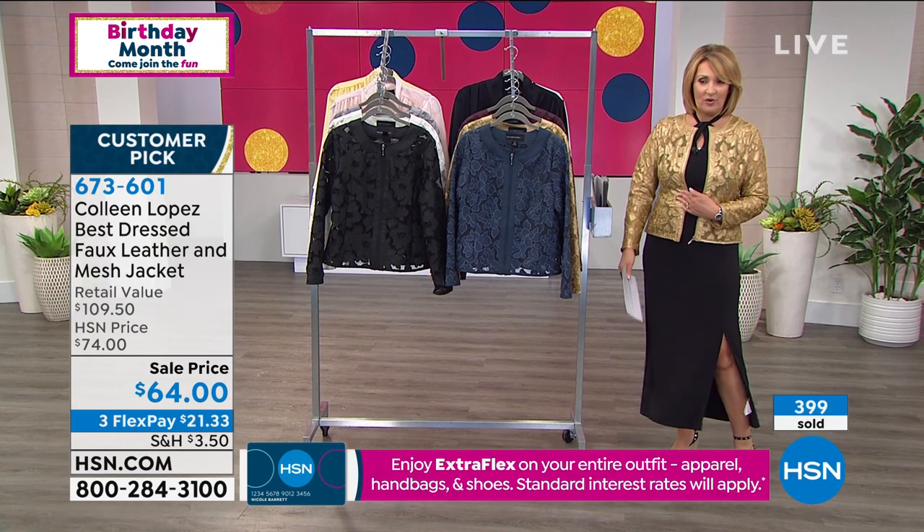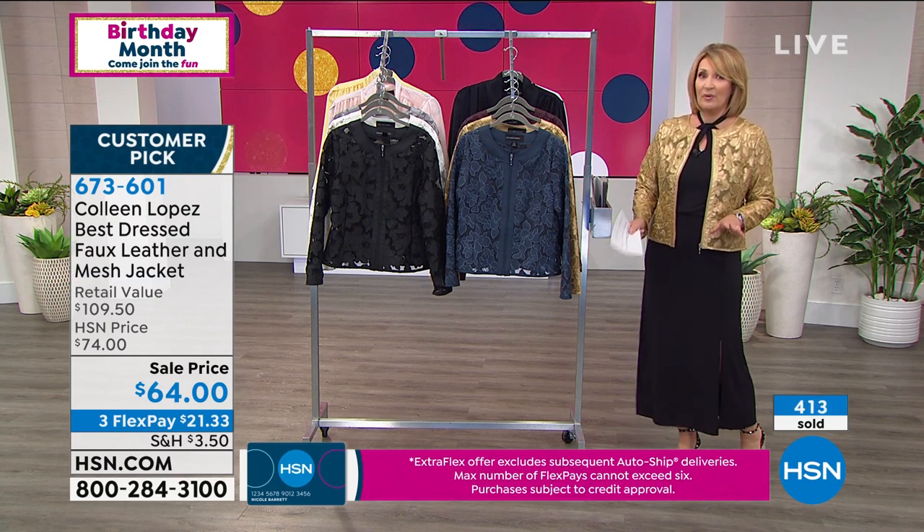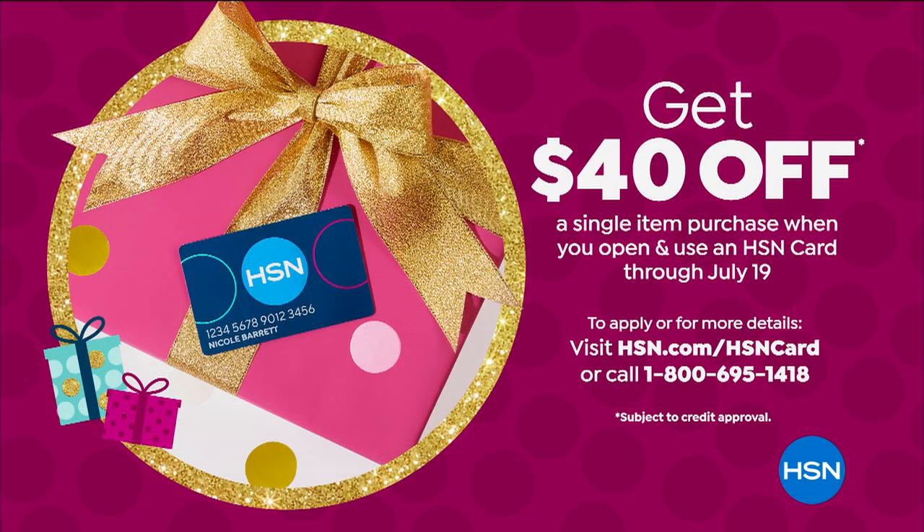Never done it before at this price. You're the first ones to see this value at $64 — worth every dime. When you get it, go read the reviews. The women who paid more, the women who have this jacket at home, love it because it's wow. It's special, it's beautiful. By the way, if you'd like us to take $40 off this, call right now and apply for an HSN credit card — we'll immediately take $40 off this purchase.